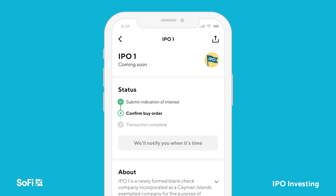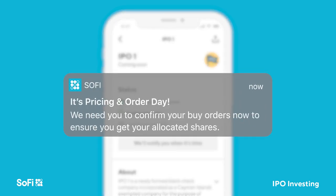You won't be able to modify your IOI. However, you can modify your order when you come back to confirm it. SoFi will alert you when it's time to confirm your order. It's important to act quickly, as you will only have a short period of time, likely only a few hours, to confirm.